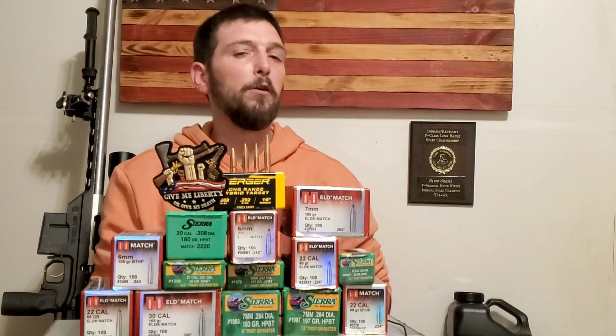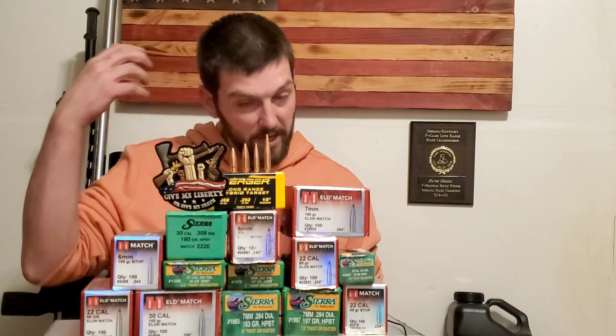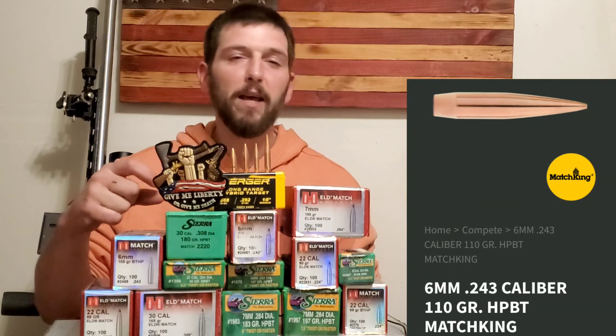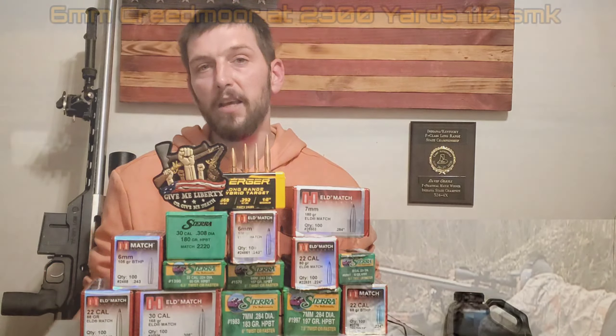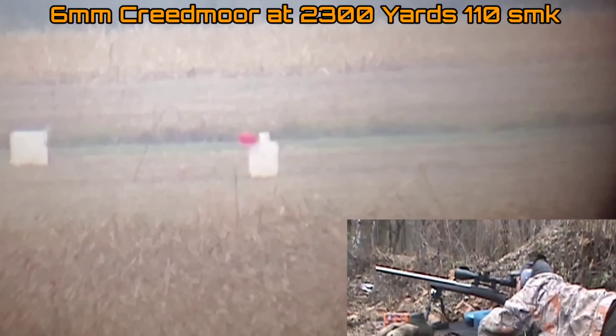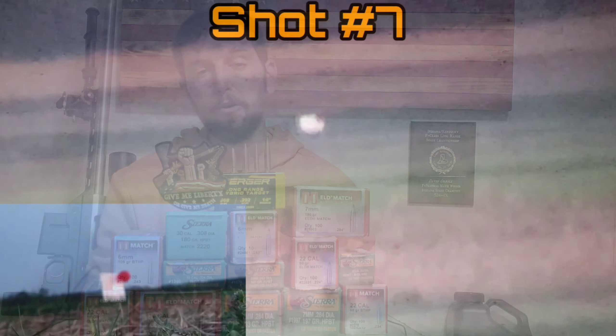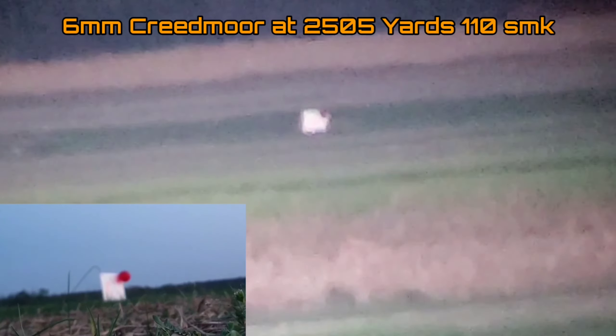Because I'm shooting out to extreme distances, I wanted the highest ballistic coefficient bullet and to run it as fast as I could. The parameters I picked were the highest ballistic coefficient bullet — which in my testing has been the 110 Match King — and I wanted to get it above 3,100 feet per second. We developed a load with really good standard deviations that is very consistent, and we've shot it out beyond 2,500 yards with great success.